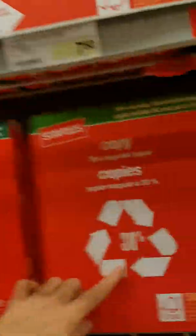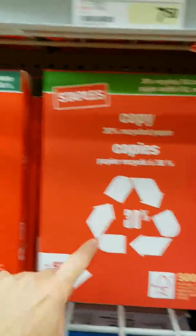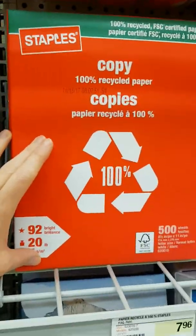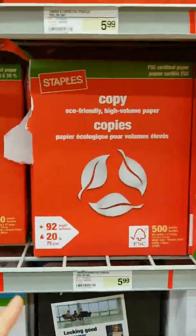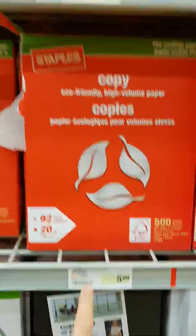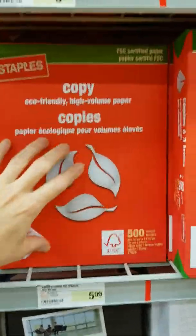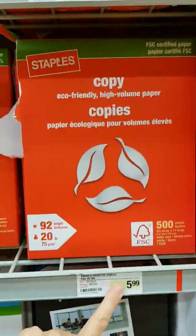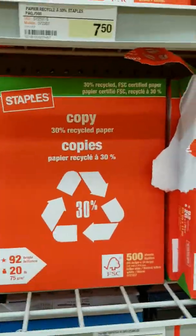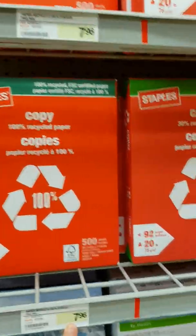The other options are a 30% recycled paper, as you see here, and then there's 100% recycled paper. Now if you look at the price difference, it really isn't much. The one made out of virgin wood, FSC certified, is $5.99; 30% recycled content is $7.50; and then the 100% recycled is $7.96.